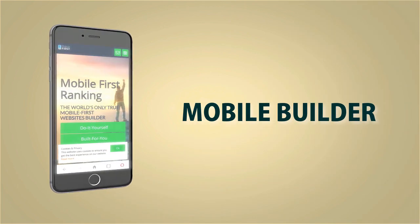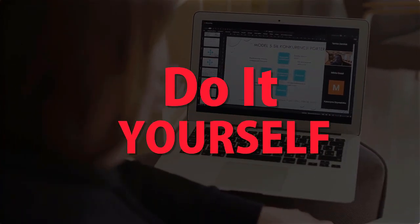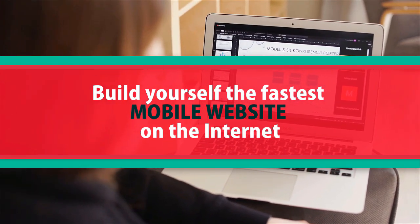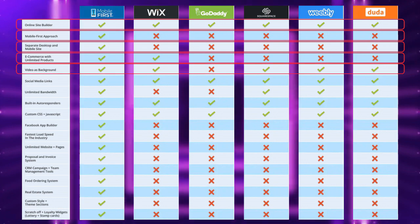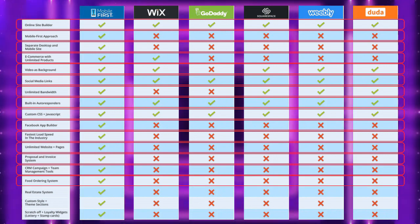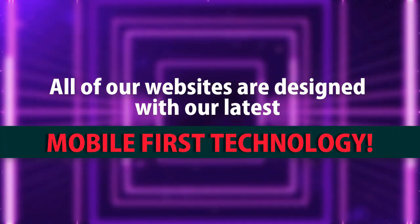Mobile builder — do it yourself, built for you, webmasters, do it yourself. Build yourself the fastest mobile website on the internet. All of our websites are designed with our latest mobile-first technology.